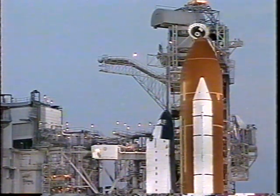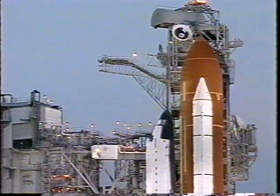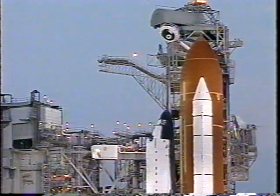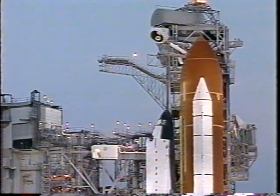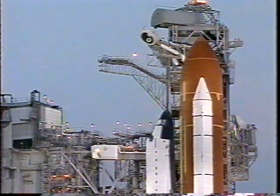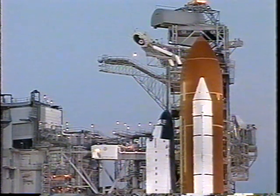T-minus two minutes. Top off of the fuel cells terminated. T-minus two, liquid hydrogen tank now on the bottom two-thirds of the external tank being pressurized. Crew visors are closed.